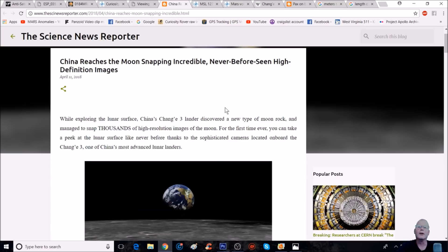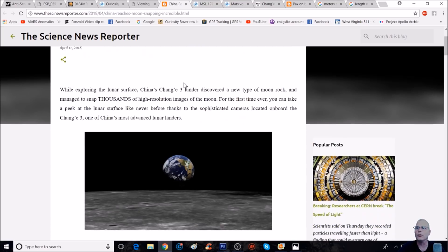I think you guys will like this. I've seen this on one of the space sites or maybe on Facebook. China reaches the moon, snapping incredible never-before-seen high-definition photos. While exploring the lunar surface, China's Chang'e 3 lander discovered a new type of moon rock and managed to snap thousands of high-resolution photos. For the first time ever, you can take a peek at the lunar surface like never before, thanks to the sophisticated cameras on board the Chang'e 3, one of China's most advanced lunar landers.